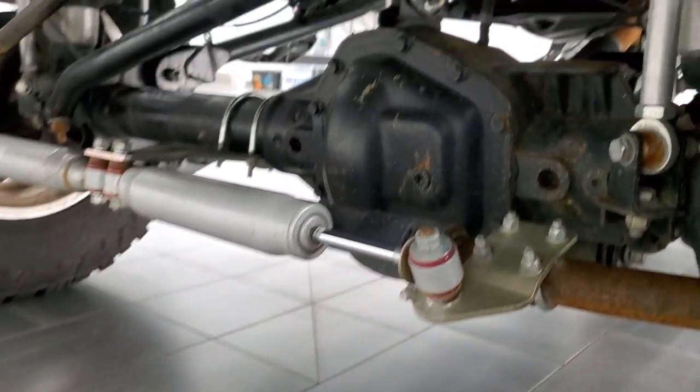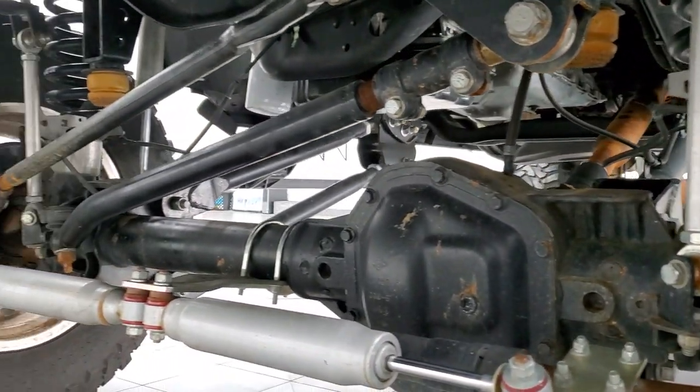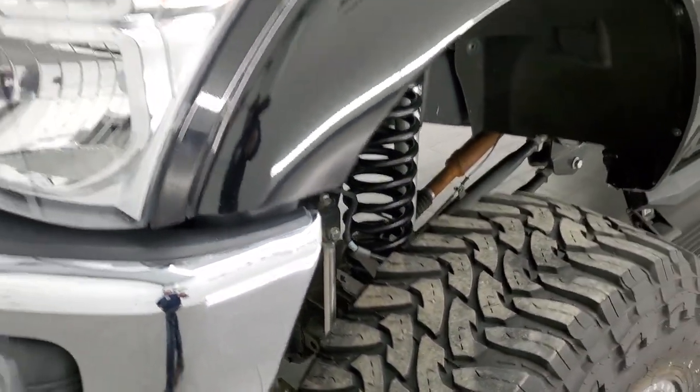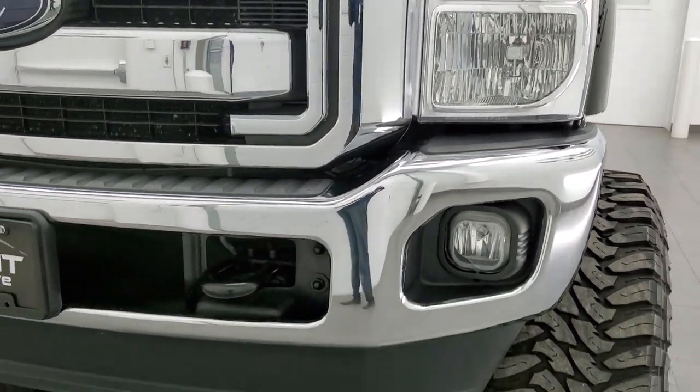It has BDS shocks on it. I'm not even going to guess at what size lift this is — probably a 12-inch lift, maybe even a little bit more. You can see the frame and underbody is in excellent shape; it's very well done. I've driven this truck and it rides really nice for the size of lift on it.